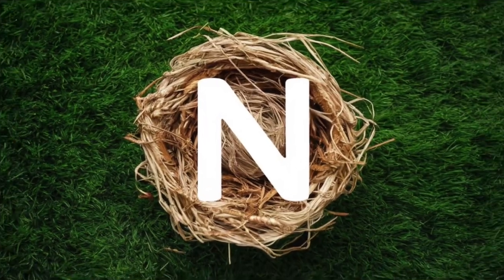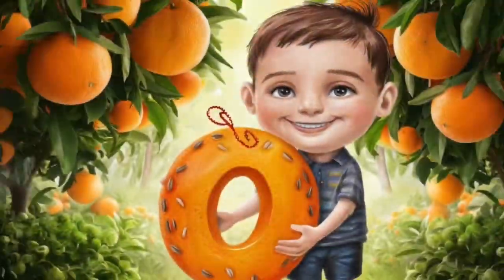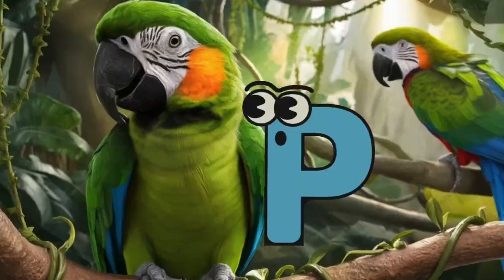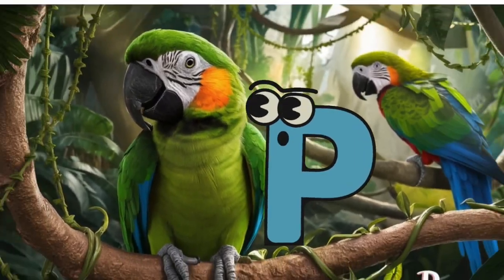N is for nest, nest. O is for orange, o, o, orange. P is for parrot, p, p, parrot.